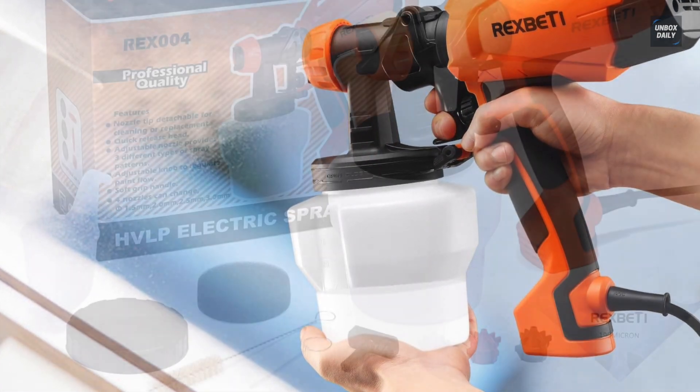The Graco Magnum 262800 X5 is an airless paint sprayer designed for use by the handyman or homeowner. It is very simple to use and features a stainless steel piston pump that allows you to spray paint unthinned at high pressure. It uses a cleverly designed piston pickup system to provide a constant and steady stream of paint straight from the paint container, with fully adjustable pressure for ultimate control over any project size.